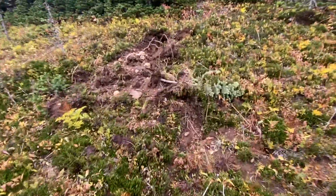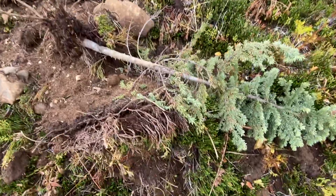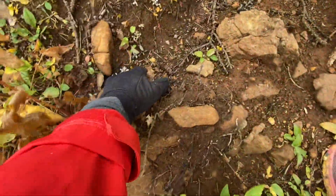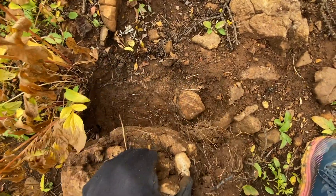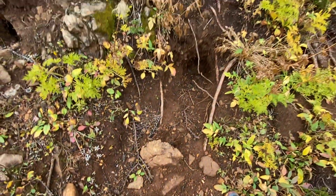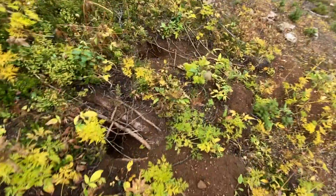This is 1000% grizzly country, and the day I was here there were a number of digs, both recent and old. The strength these bears demonstrate in ripping up trees and tossing boulders is sobering. Make more noise than you think you need to travelling through here. It definitely took a lot of courage to solo this one.